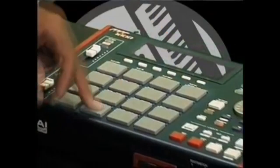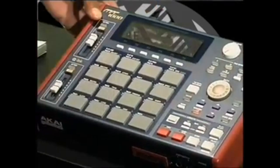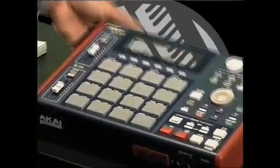What's up? You got your boy Direc, aka Native Shades, and we're talking about the MPC 1000.